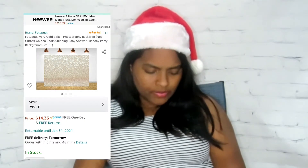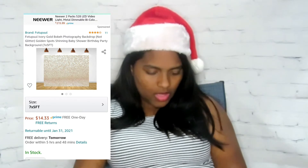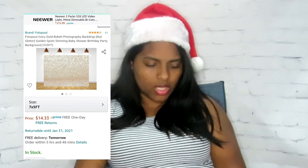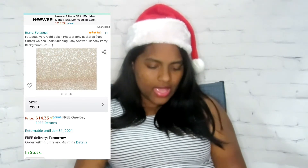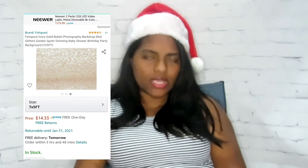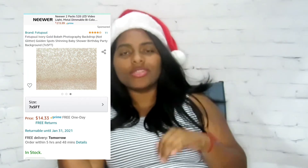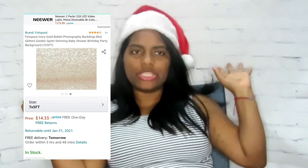The last thing on my Amazon wish list is a photography backdrop — it's a seven by five ivory and gold backdrop. I don't know, I just like how it looks. This is the only one I have right now and hopefully I'm getting another one for Christmas so I can change things up with my backdrop every now and then.